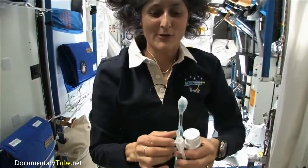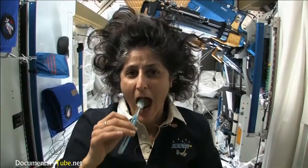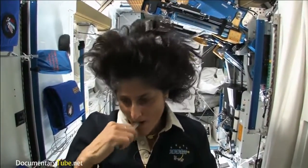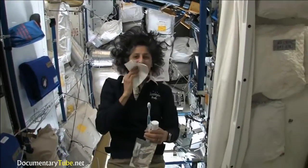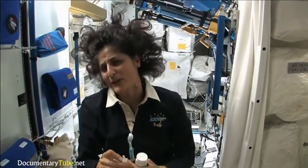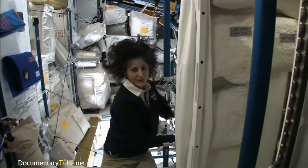A lot of people ask what you do with the toothpaste after you brush your teeth. Two options: swallow it — it's sort of like mouthwash, but it tastes a little gross — or you can just spit it out in a paper towel and then you don't have to worry about it. Swallowing it I wouldn't recommend at home. I'm only up here for four months, so it's not that bad.